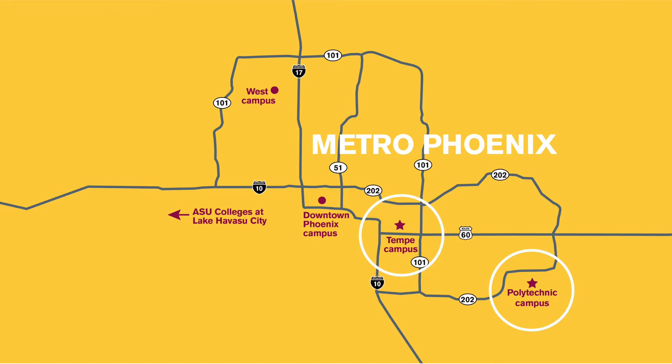The biomedical degree program is located at the Tempe campus, but all campuses are open to all students regardless of where their program is located. We offer a free inter-campus shuttle for our students so that they can explore courses, student orgs, activities, and resources at any campus.